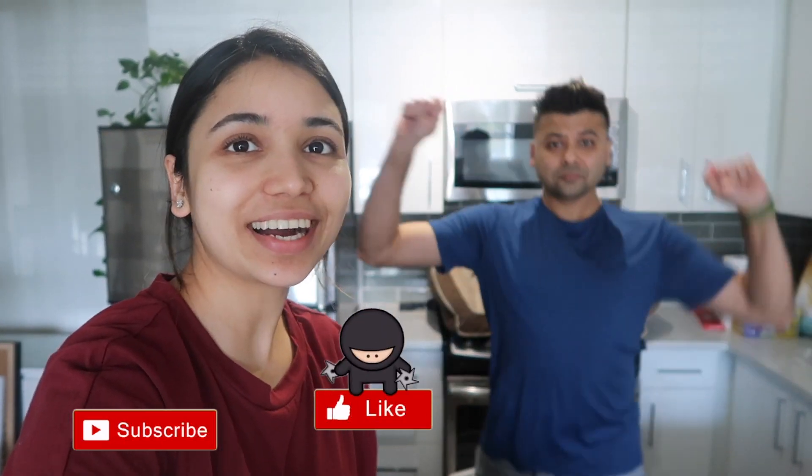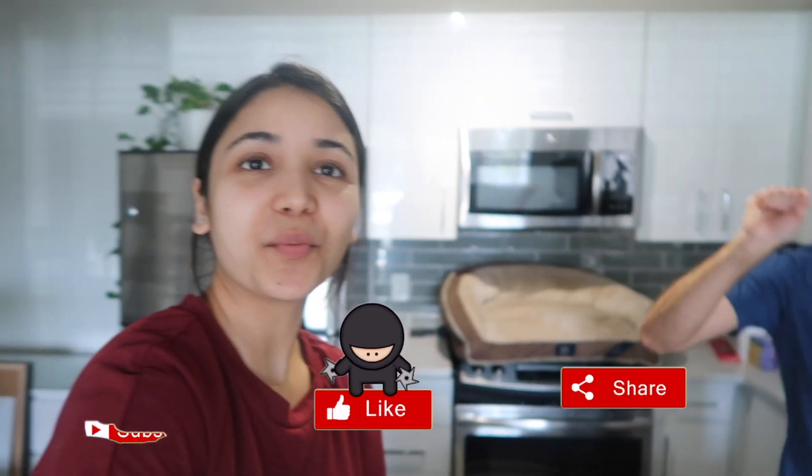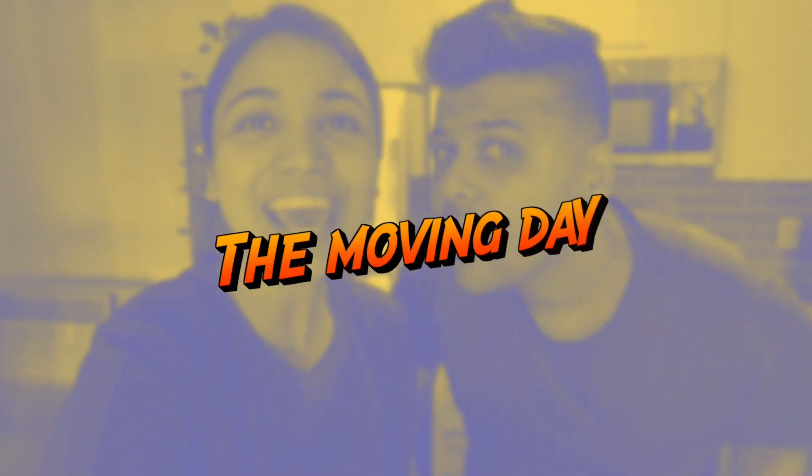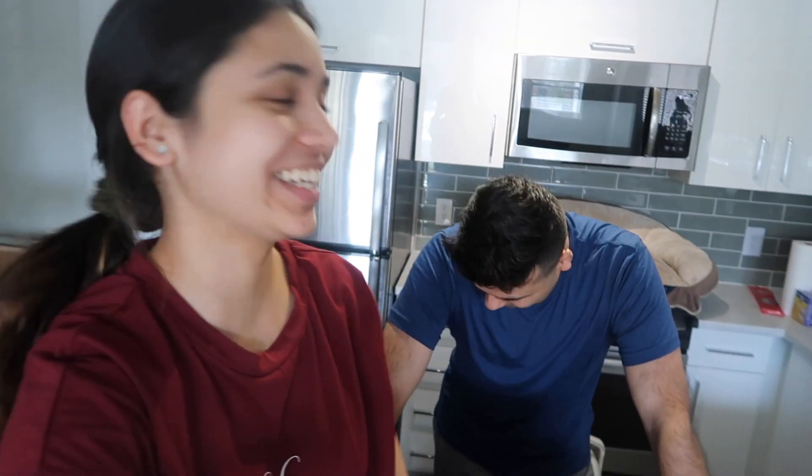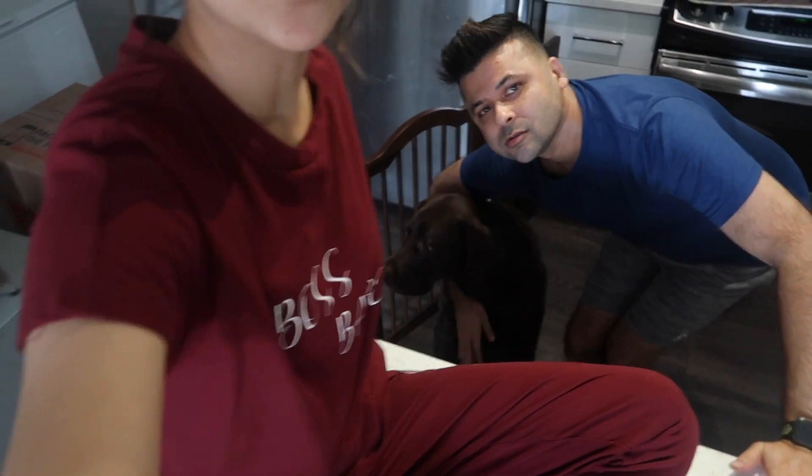Hey guys, welcome back to another vlog — this is basically the moving day! I'm looking good with my new haircut, looking dapper. He is right here, blocked by this door. I'm sitting on the countertop because there's no other place to sit in the house. He has been taking meetings from the kitchen since morning. That is how our day has started, and the movers are here loading up the truck. We are super excited and cannot wait!